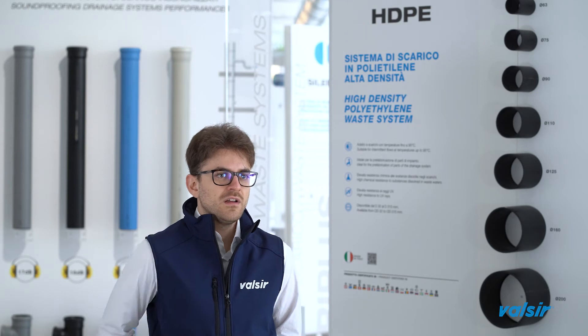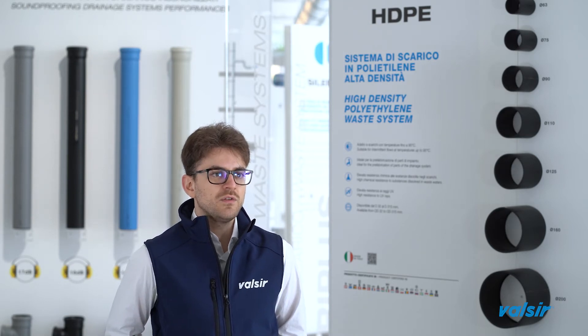Valsir produces HDPE pipes in BD code from 32 mm outside diameter to 315 mm outside diameter. Furthermore, for the biggest sizes — 200, 250 and 315 — Valsir also produces the code B version.